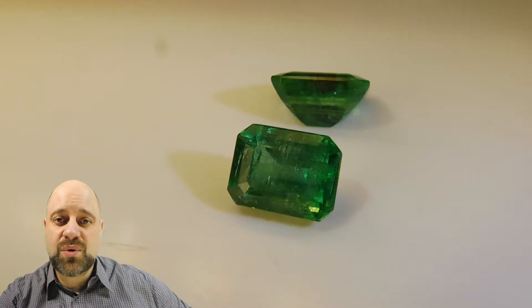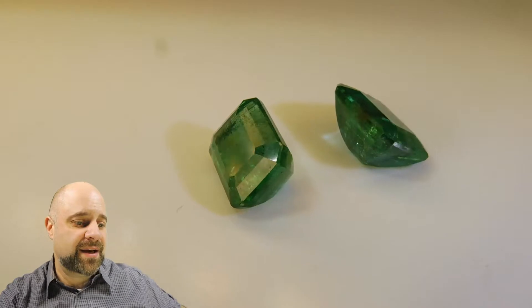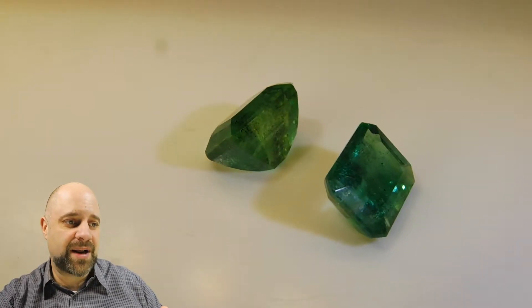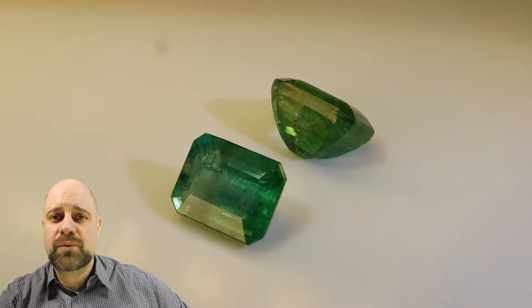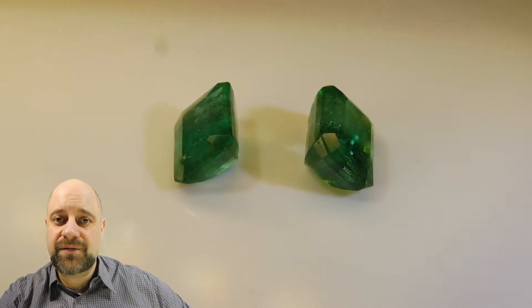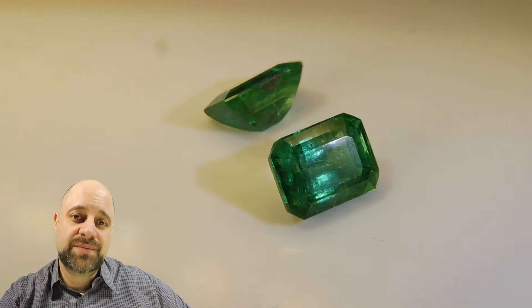I have this wonderful pair of emeralds for you. You can see them here on the turntable — they're an absolutely incredible pair. The total weight is 4.48 carats. You can view more pictures as well as a full description via the link in the video description. But hold on, let me show you these gems first.